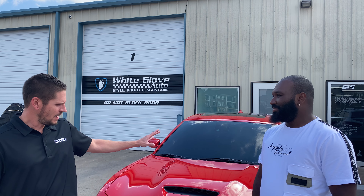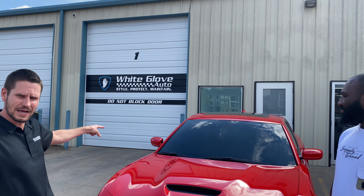Brian here with White Glove Auto with Delano and his beautiful 2022 Dodge Charger Scat Pack Edition. He brought it in so we could do paint protection film on the front of the vehicle, protect it from all those high impact areas. We also did full ceramic coating on the vehicle as well. And then we also helped out with a wheel — he had a little bit of curb rash, so we were able to powder coat that, remove the curb rash, and make it look really good.